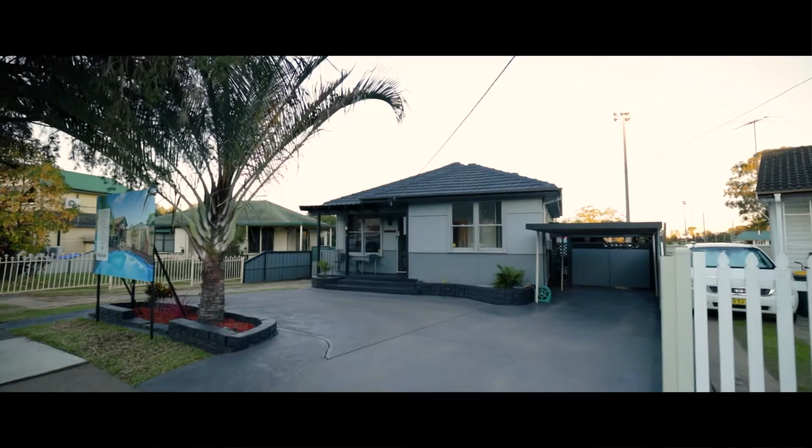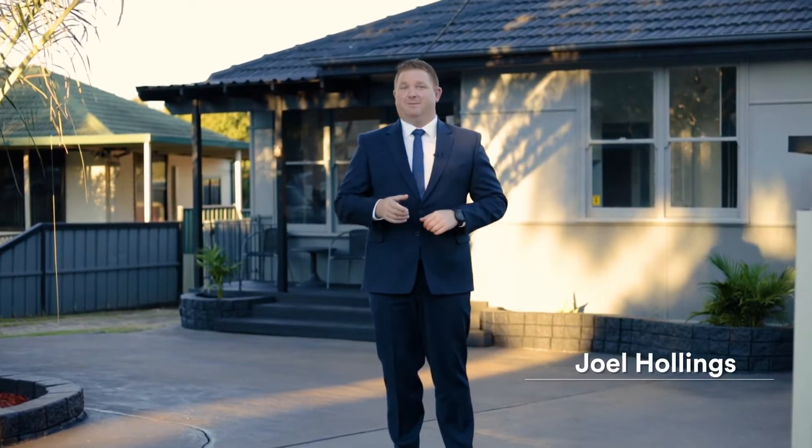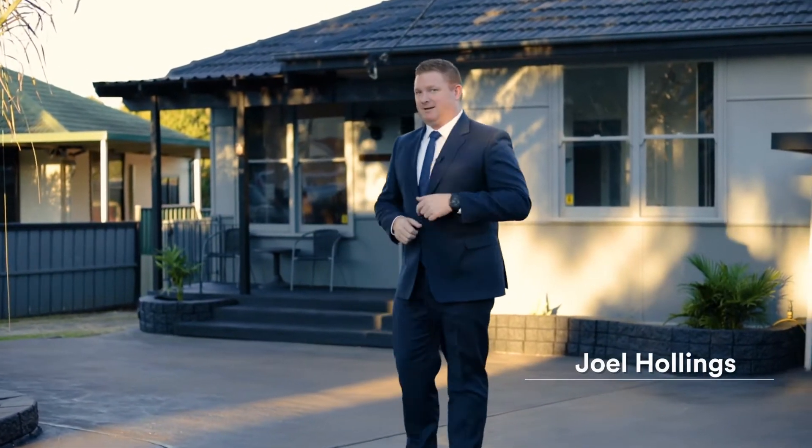Welcome to Kennedy Parade at Layla Park. Now don't judge this book by its cover — I know that sounds cliche, but you really need to come and check this one out. Come take a look.